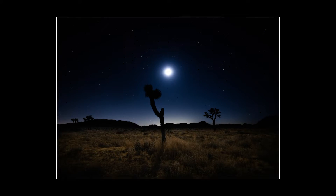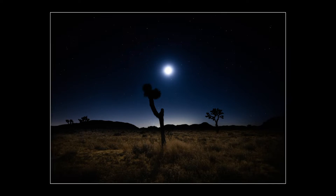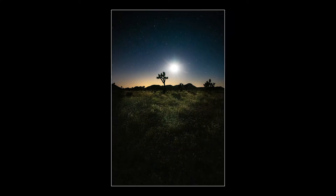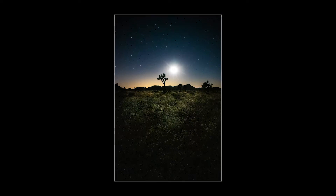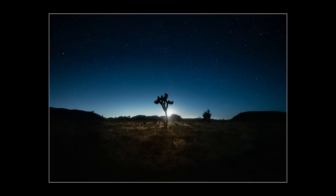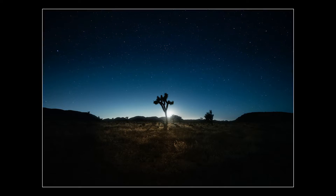If I wanted to get the moon in its details — the craters, the shape, all of that — I would have had to take two exposures and combine the images afterwards. However, I didn't want to do that. This night I just wanted to see that glowing moon over the landscape, almost like a nighttime sun. It was just so peaceful and so beautiful.